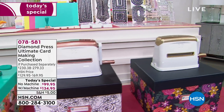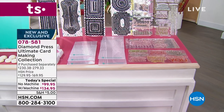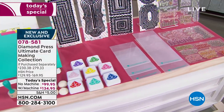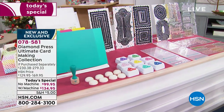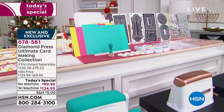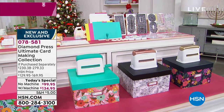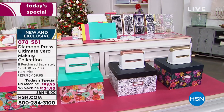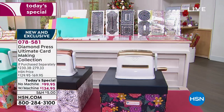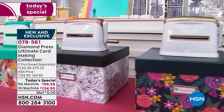Even if you don't choose the marquee, if you already have one, you're still getting that organization box. You get to choose your color. It's going to be $99.95 without the machine, and $134.95 with the marquee. It is the biggest value that Diamond Press has ever brought us. So many were ordered at midnight and we are already starting to lose some colors.